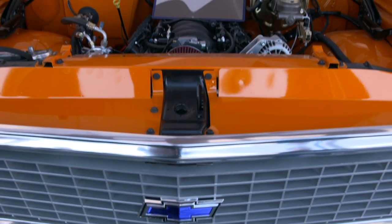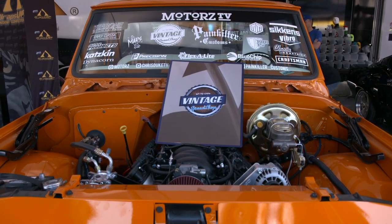Hi Austin, I'm Britt Hall with Vintage Speed Shop. We're here at the Wayscape booth. We came here with the TV show Motors. This year we brought our 1972 Chevrolet C10 called the Dreamsicle.